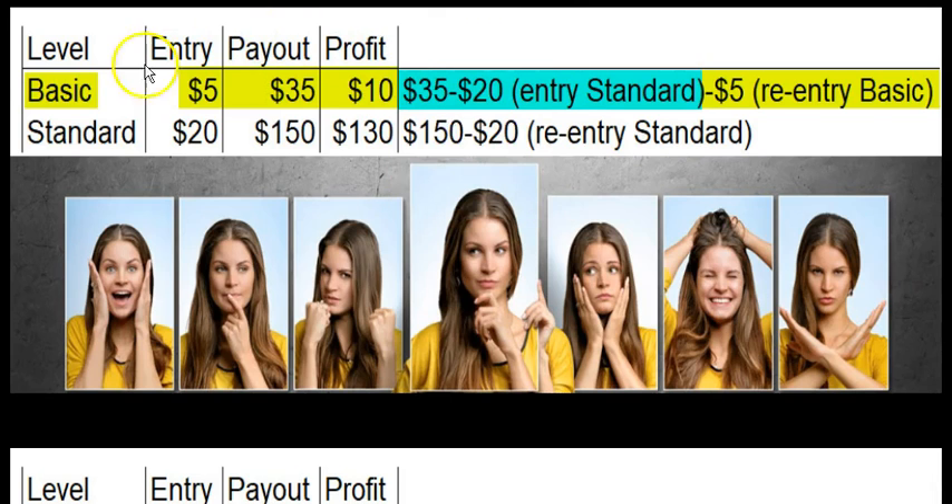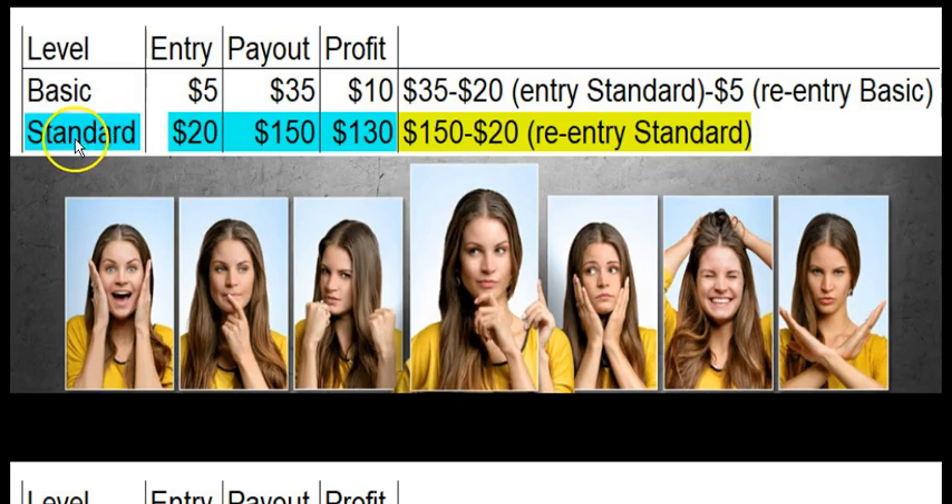Let's get to the basics. There's only two packages. The $5 package pays out $50. You get a $10 profit because we deduct $20 to enter you into the standard, which is the second package, and you are also deducted $5 to re-enter into the basic, and it's all automated.